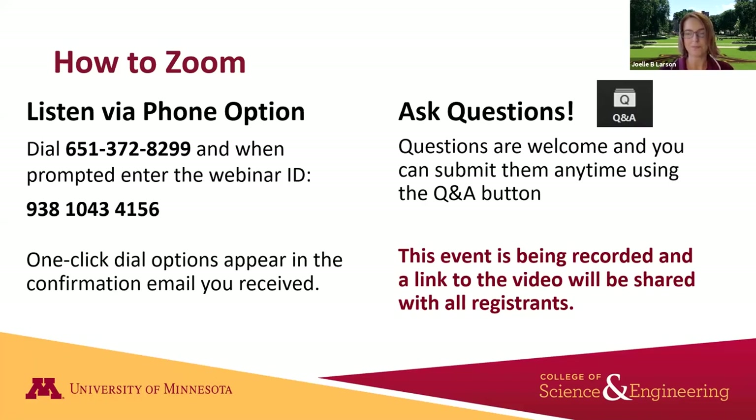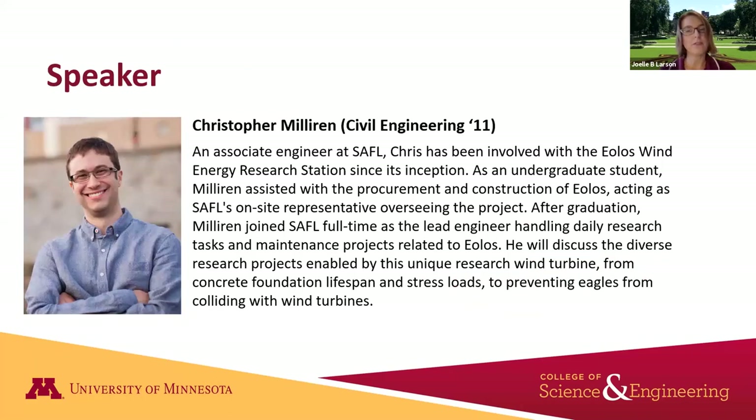Our speaker Chris Milleran is an associate engineer at SAFL and a graduate of the College of Science and Engineering, graduating in 2011 with a civil engineering degree. Even before he graduated he was working at SAFL and was part of the EOLOS wind research field station — he was there when the project first came into inception through the procurement and construction of the wind turbine. He acted as SAFL's on-site representative and after graduation joined as lead engineer handling all daily research and maintenance tasks.